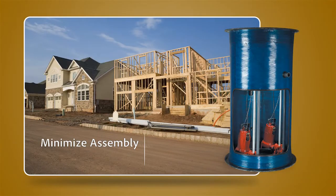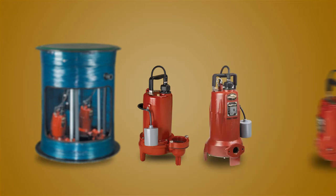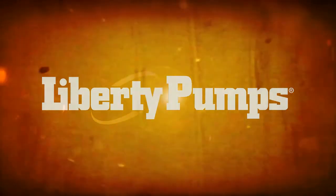You will minimize job site assembly and reduce errors in the field. Liberty's engineered pump systems are available with either solids handling sewage pumps, omnivore grinder pumps, or effluent pumps. This is just another reason why Liberty Pumps has been the leader in innovation for over half a century.